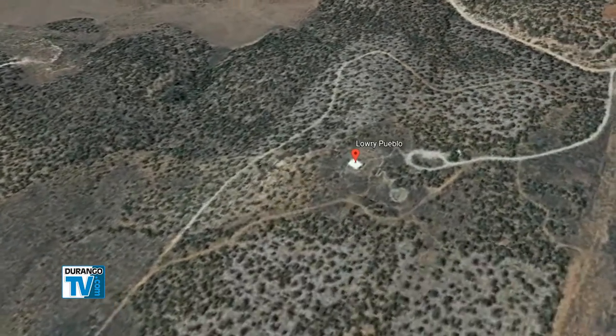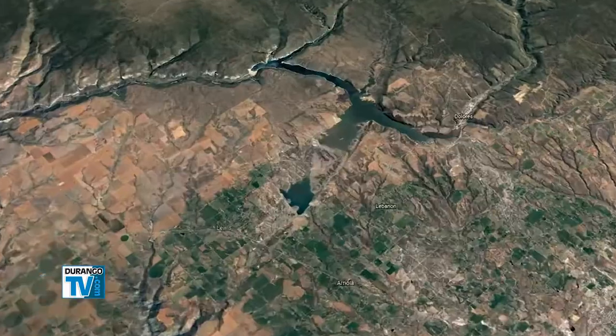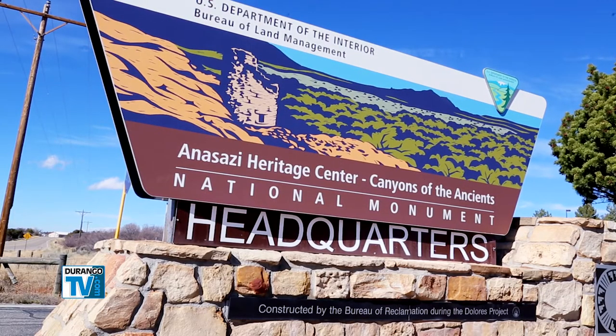But before you go anywhere on the monument, visit the Anasazi Heritage Center first in Dolores. We just want to make sure that if people are visiting anywhere on the monument or other public lands in our area, they know when they get into the backcountry that water is scarce and that there is no cell phone opportunity.